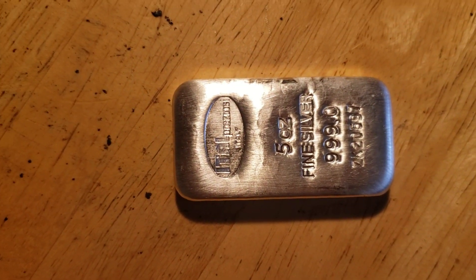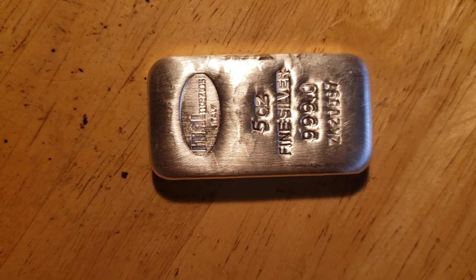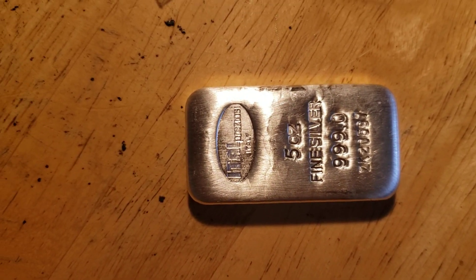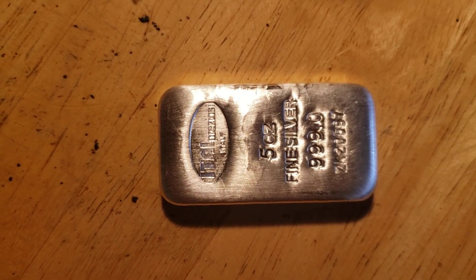I also have something from Monumental Metals coming — I don't even remember what it is, but I got a free gold bag coming with it. And then there were two auctions where I bought about 10 items, and I even won a door prize, so I've got a lot of stuff coming.